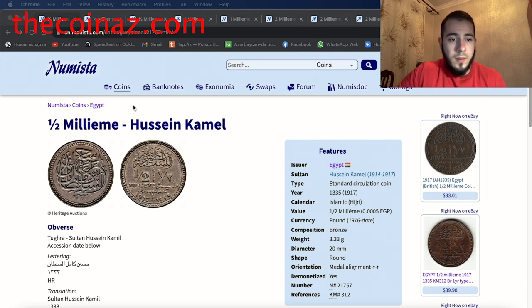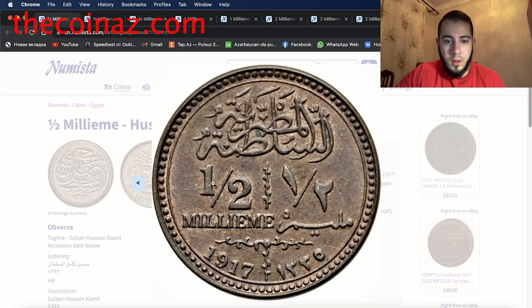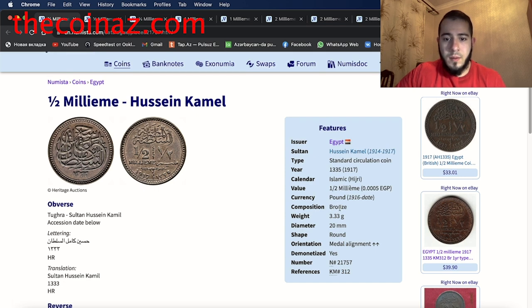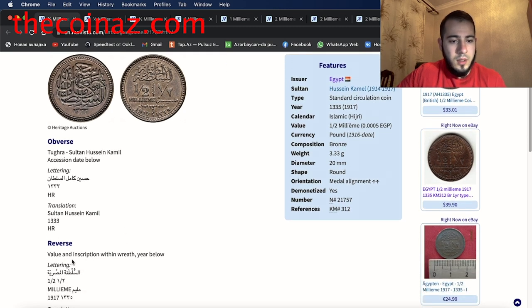Today I want to show you the coins from Egypt. The first coin is the half millieme of Hussein Kamil. This is the reverse side — the half millieme of 1917. It's a standard circulation coin from Egypt, year 1917, made from bronze, weight 3.33 grams, diameter 20 millimeters, round shape. The obverse reads Sultan Hussein Kamil with accession date. The reverse shows the value and inscription with the year.